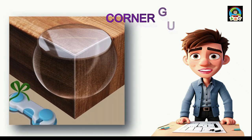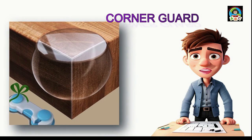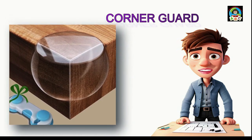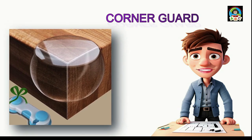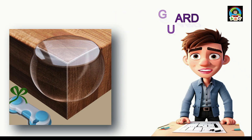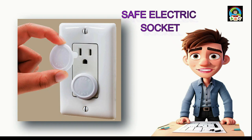Corner guards are protective covers for the sharp corners of tables and furniture — soft covers you place on edges to prevent accidental bumps and injuries. These vital safety measures help childproof your home. They're available in different colors and designs to match your furniture and decor. Safe electric socket covers are also crucial for childproofing, preventing little fingers or objects from entering electrical outlets and reducing the risk of accidents. Easy to install, they ensure your child's safety.